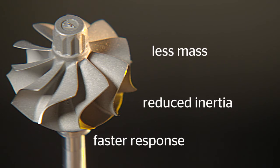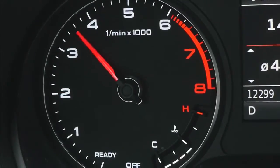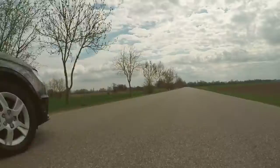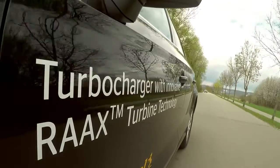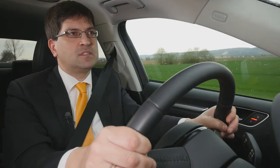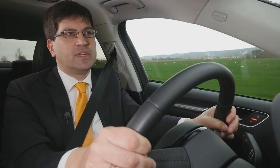All of this ultimately improves the efficiency of the turbocharger and makes your car much more agile. As a driver, you'll notice this especially when accelerating from low speeds. With the RACS technology, Continental sets another milestone in the development of modern turbochargers. With this technology, we are able to meet the requirements of future engine generations.